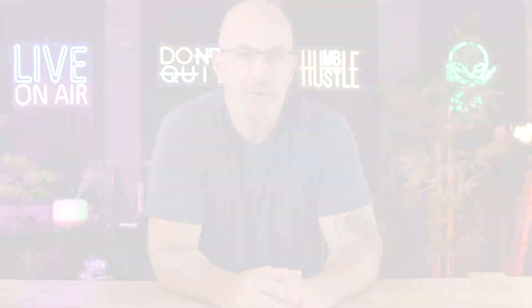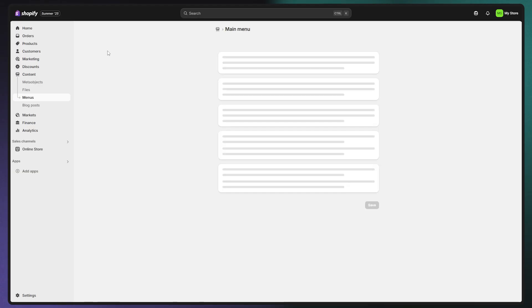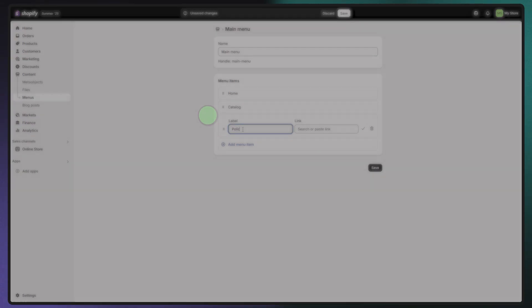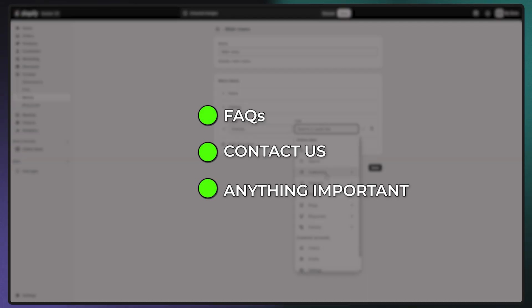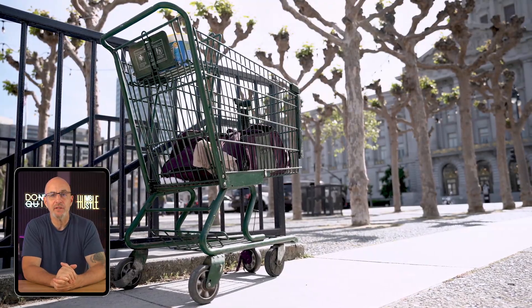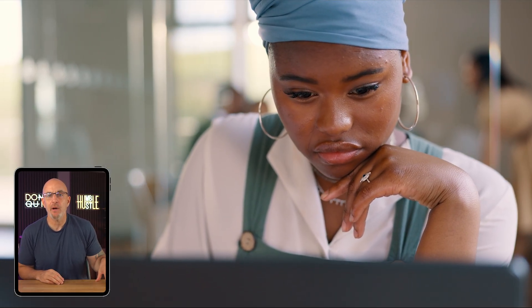Next, let's make sure people can actually find those pages. Go to content and click menu, open up your main menu and hit add menu item. Then add links for about us, shipping, terms and conditions, or whatever else makes sense — FAQs, contact us, anything important. Link each one to the pages you've just created. This takes maybe a minute to put together, but it makes a huge difference when you do it right. When someone visits your store and sees a clear menu with all the info up front, it feels way more professional. This small step can actually reduce cart abandonment because people aren't left wondering about return policies or who's actually behind the brand.